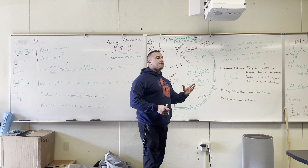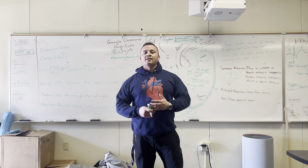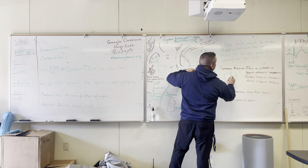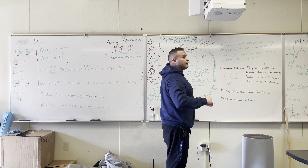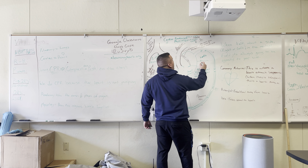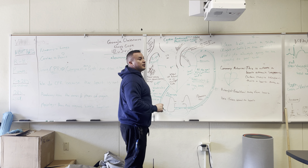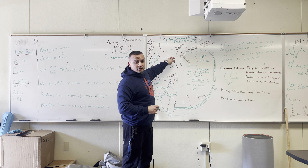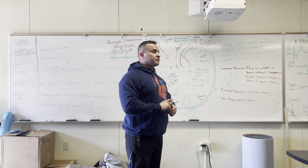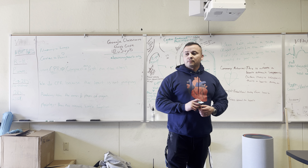The heart itself is made up of four parts — it has four rooms, like a four-bedroom house. Think of it like that. Your top rooms are smaller than the bottom rooms. The top rooms are called atriums — A-T-R-I-U-M. They're like the attic part of the house.